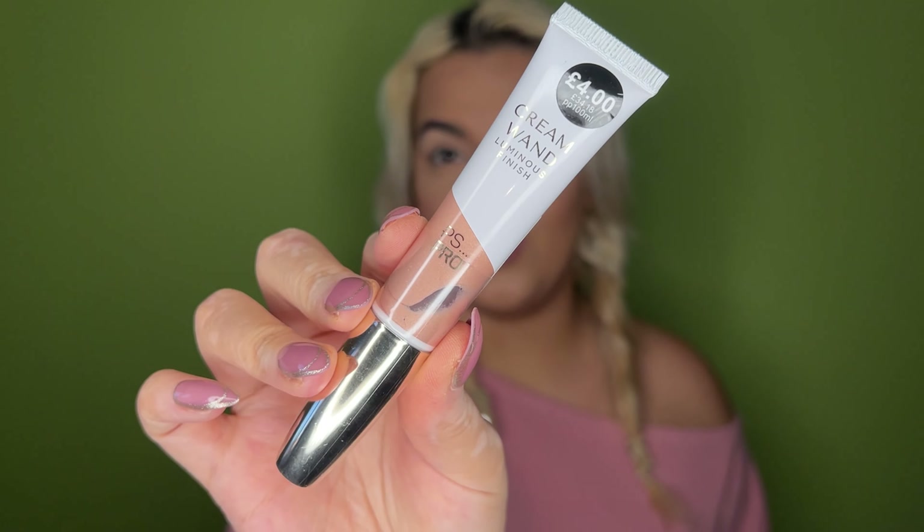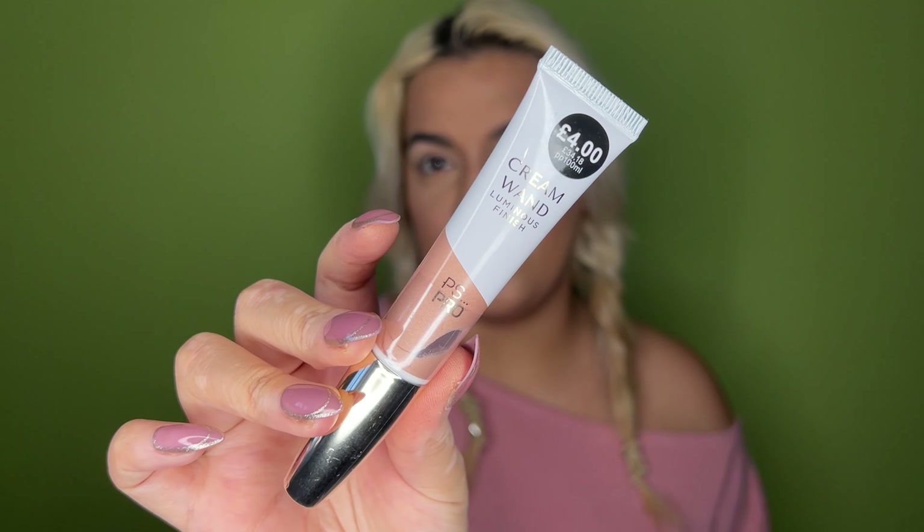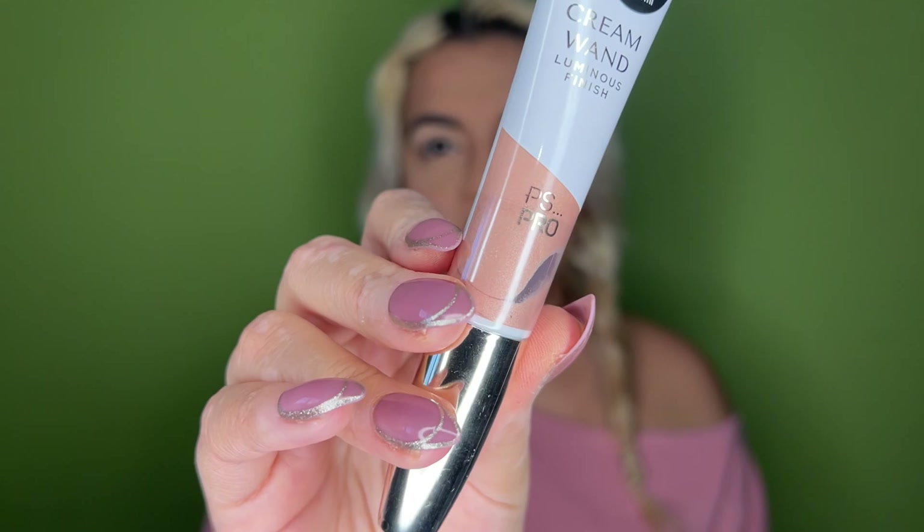I've done the rest of my makeup off camera and powdered down, but I'm not highlighted yet - that's what we've got this for. This is the cream Luminous Finish Highlighter, four pounds. It's a really nice light champagne peachy shade which I think might work as not just a highlight but a blush-highlighter situation. Four pounds is actually more on their steep end - usually their cream highlighters are like two or three pounds.